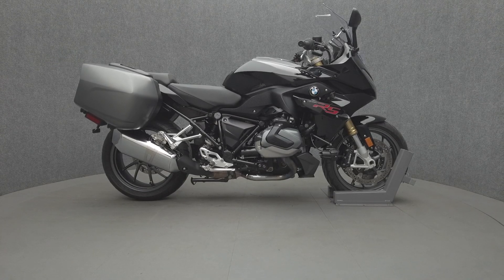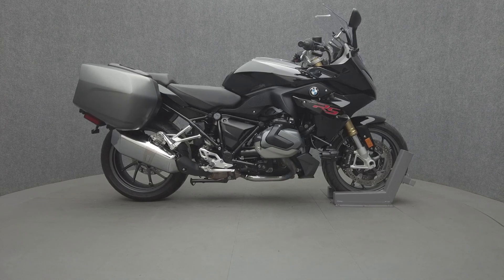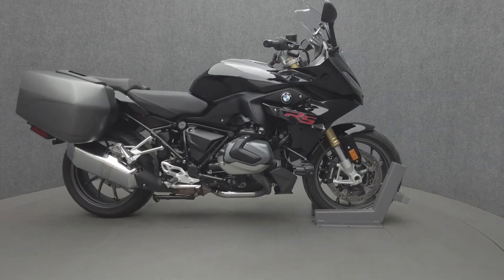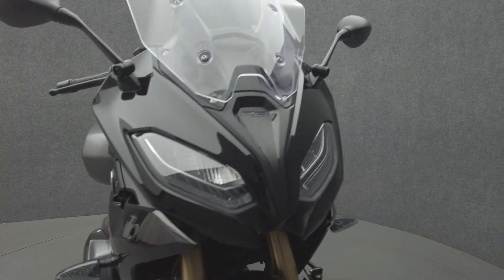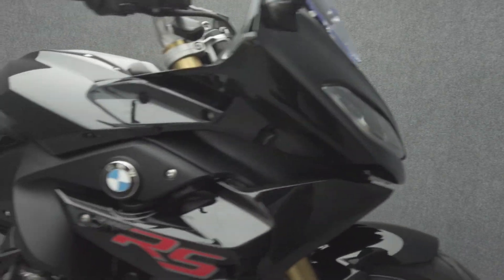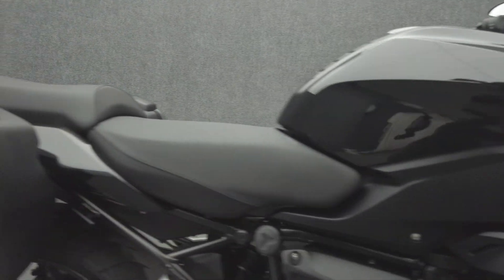Hey everyone, this is Keegan from National Power Sports. 2020 BMW R1250 RS with 18,260 miles passes New Hampshire state inspection and runs well. It comes equipped with ABS, traction control, cruise control, heated grips, GPS, and electronic suspension.